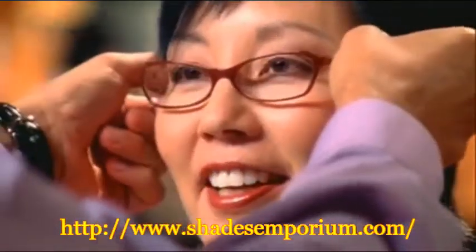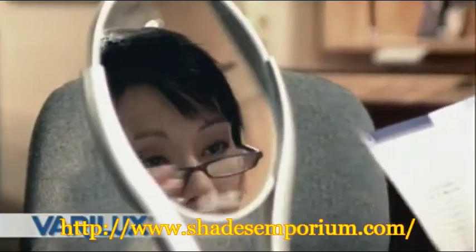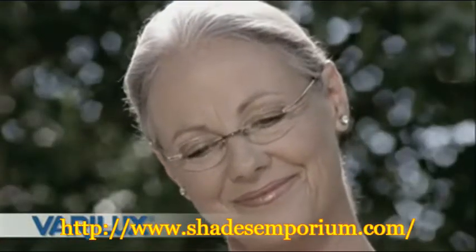Remember, you have a choice of progressive lenses. Ask your eye care professional for Verilux, the best choice for your vision. I was so happy to get rid of my reading glasses. I don't have to switch glasses anymore, and I could see more naturally. I feel more confident because I look better in my Verilux lenses.